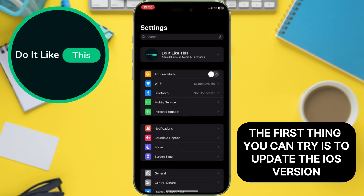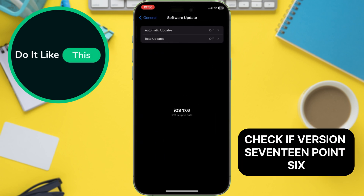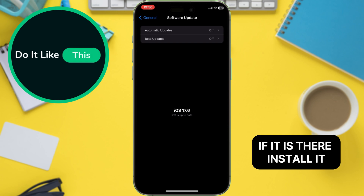The first thing you can try is to update the iOS version. Check if version 17.6.1 may have arrived on the phone. This version will probably solve all of the iOS version problems. If it is there, install it.